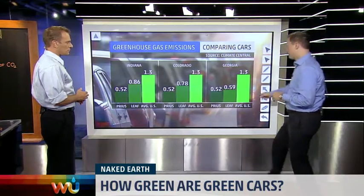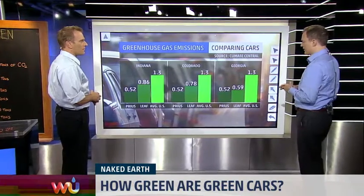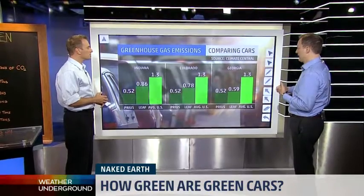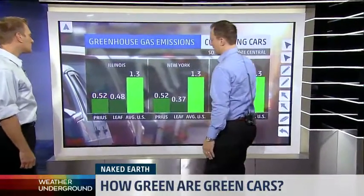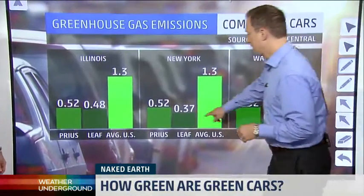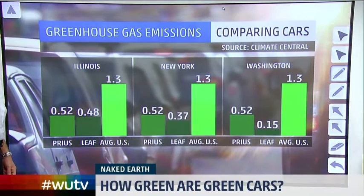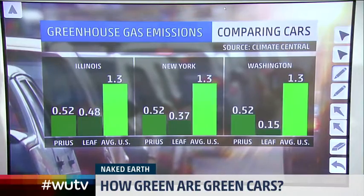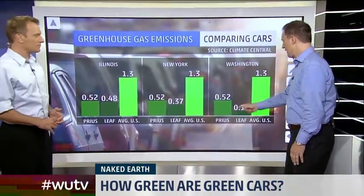In Georgia, the Prius and LEAF are about the same because you get a mixture of energy generation from nuclear, natural gas, and coal. In Illinois, there's a similar mixture — nuclear and natural gas — so the LEAF does a little bit better. In New York, it's actually a good bit better than the Prius because a lot of the energy comes from nuclear. And in Washington State, they get most of their energy from hydropower — pretty amazing — so this is where it's extremely efficient to drive a LEAF.